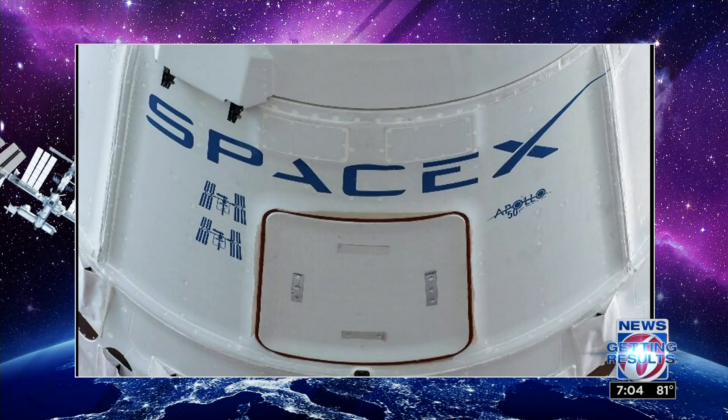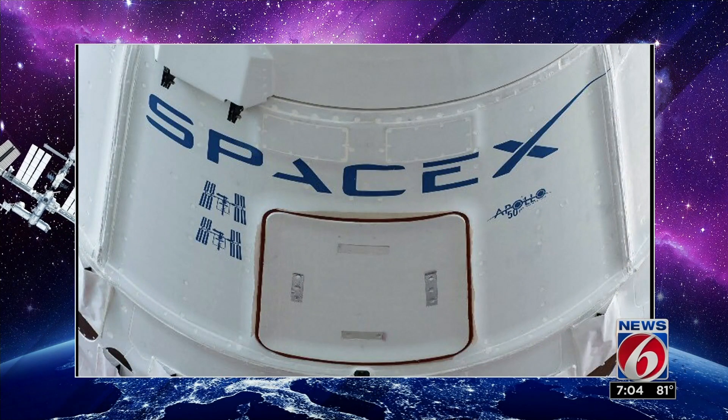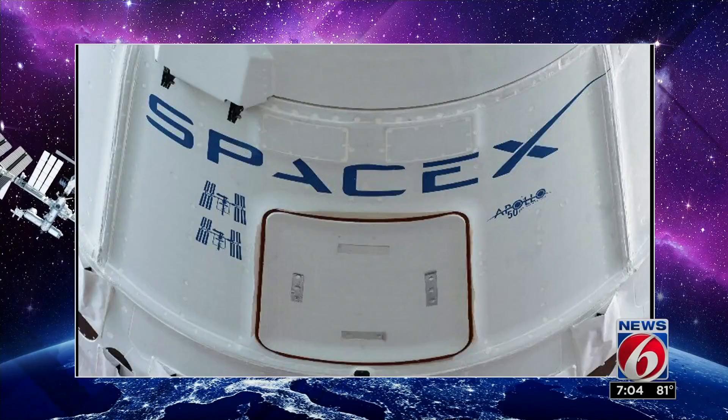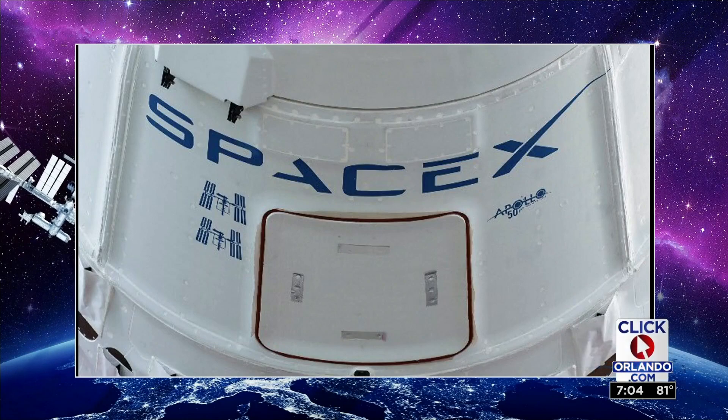This is the first Dragon capsule to ever make three flights to the International Space Station. You can see two stamps of the ISS on one side, and on the other, a logo honoring the 50th anniversary of Apollo 11 — you can see two of them.